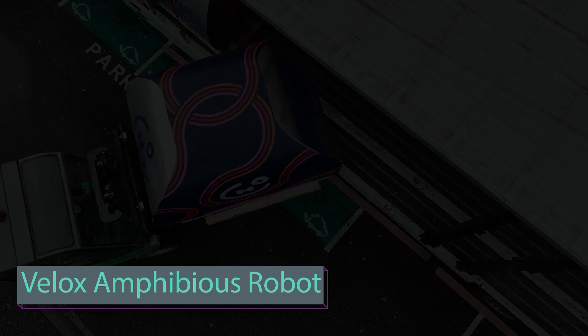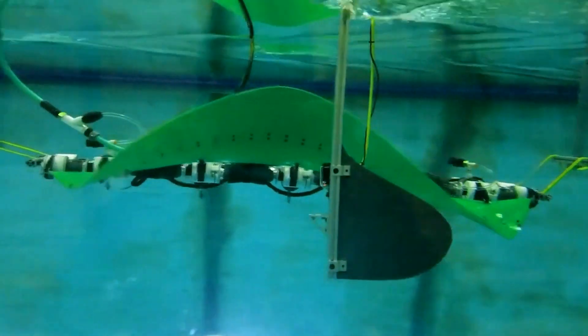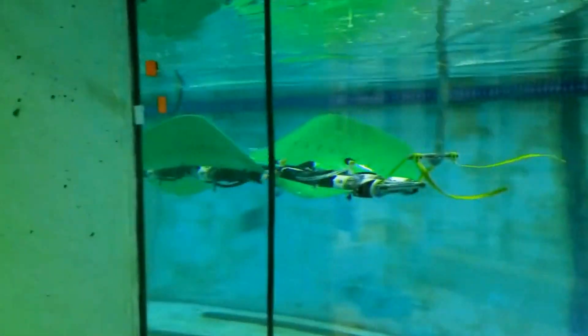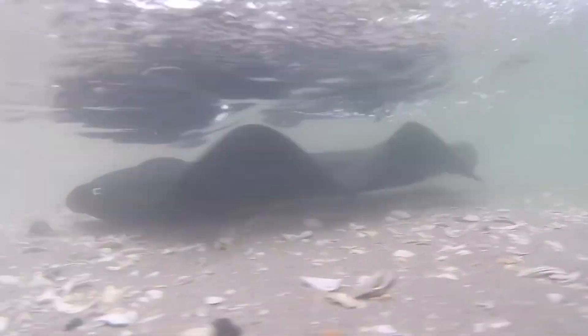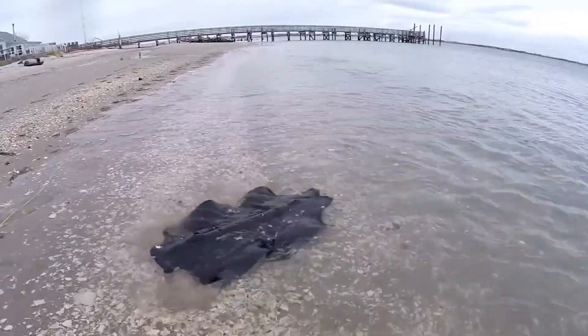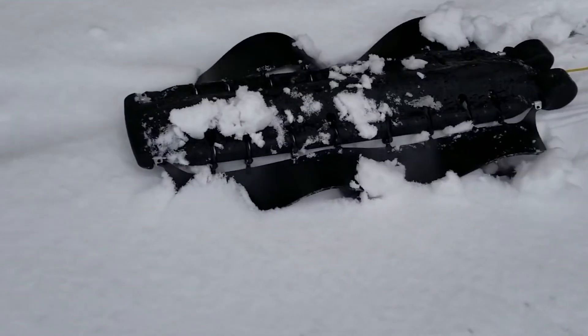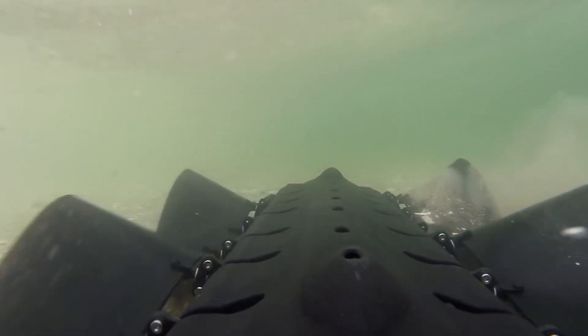U.S. company Flyant Energy Systems has transformed one of its green energy technologies into a propulsion system for a versatile swimming robot called Velox. Unlike robots designed solely for land or sea, Velox can navigate water, sand, pebbles, snow, ice, and other surfaces.